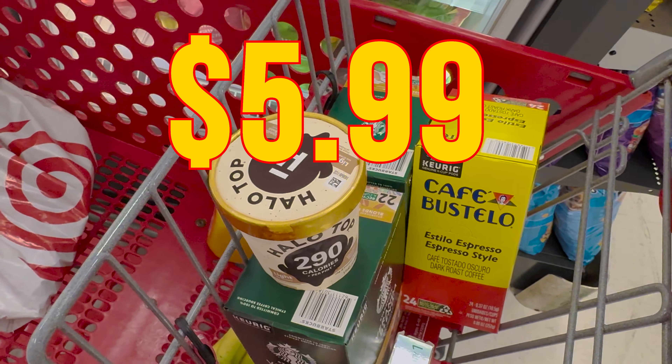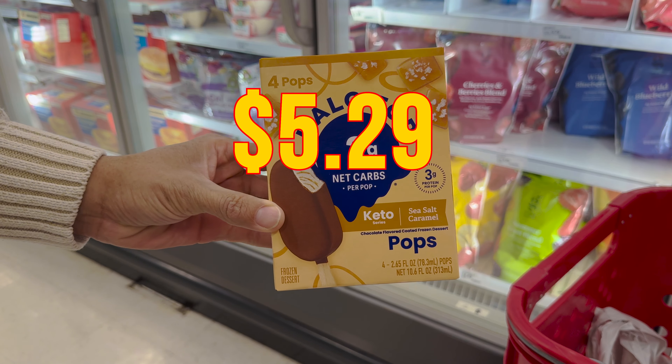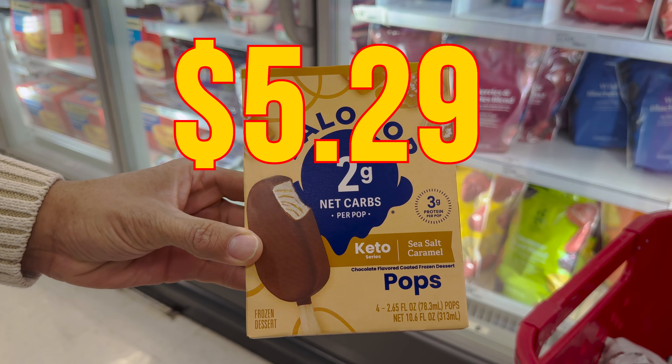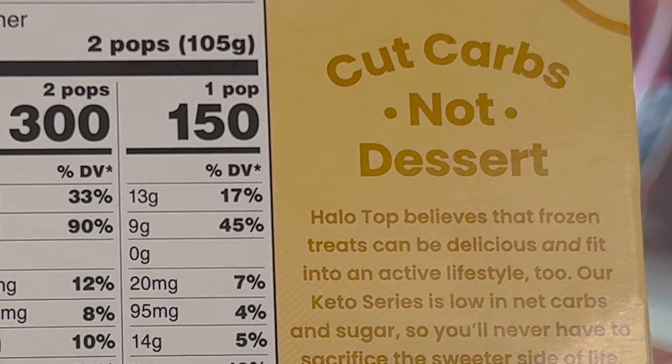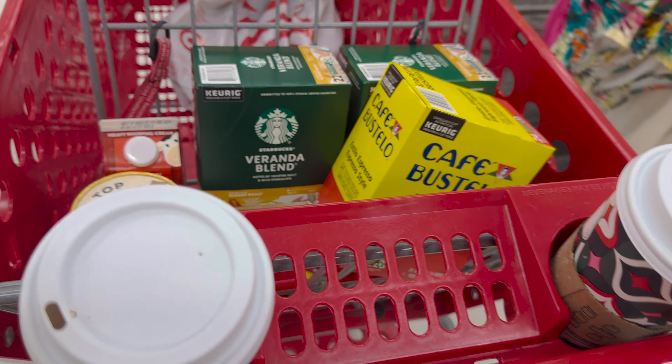As a quick side note, Halo Top also has these low-sugar pops for a nice price — great to unwind on the porch after a warm summer's night. Well, I guess that's all the ingredients. Let's go home and make some treats.